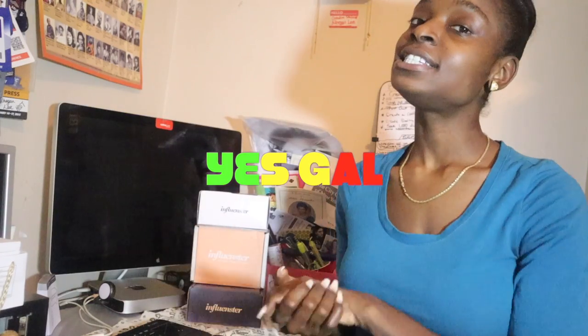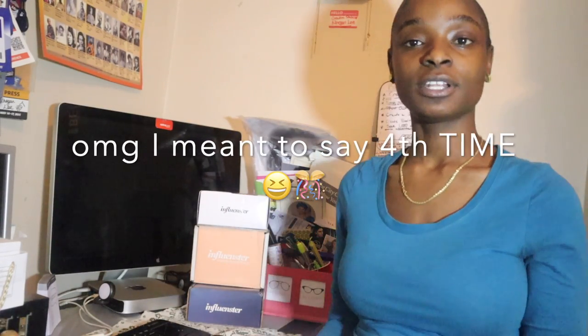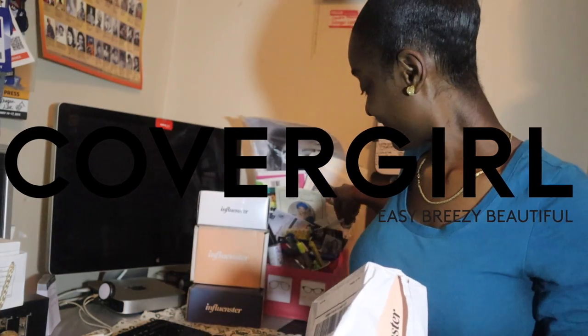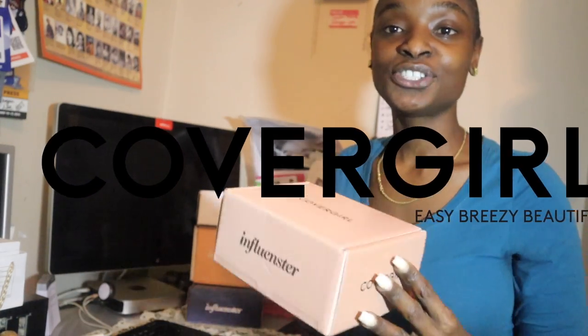Hello everyone, welcome back! I am so excited because I received my fourth Ipsy box. Today, for the third time, I am going to open it up with you guys. Shoutout to Influencer for the complimentary products, as well as the brands that provided them. Thank you so much! Let's open it up and see what we've got — looks like four items here.